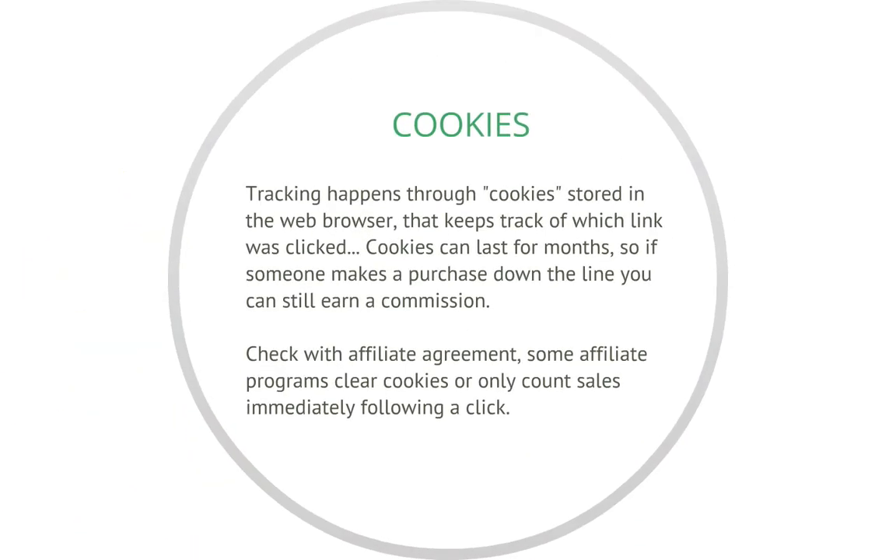Both of these systems work through cookies, and there's also another mechanism that could be used for first click. Cookies are basically little files that are stored on someone's browser. These cookies can be in someone's system for a long time, so somebody could click your link and then a couple of months later they could make a purchase and you could earn a commission through that link.